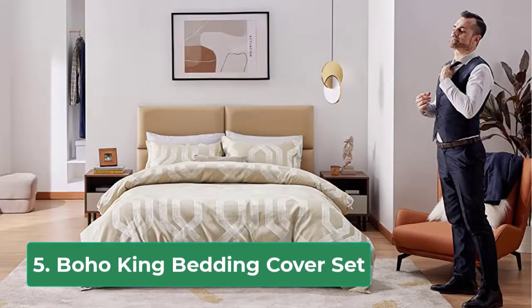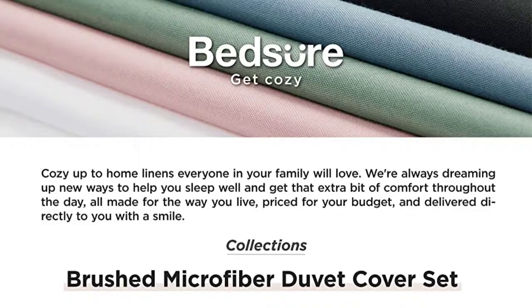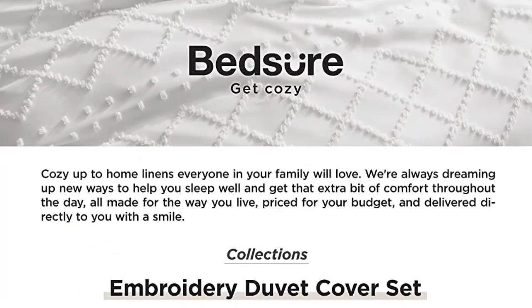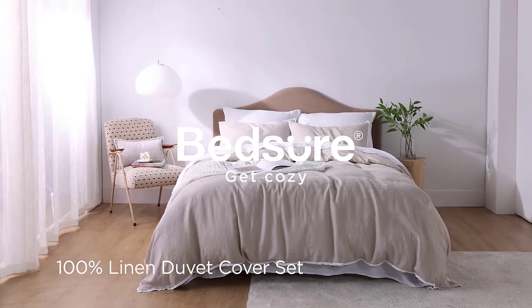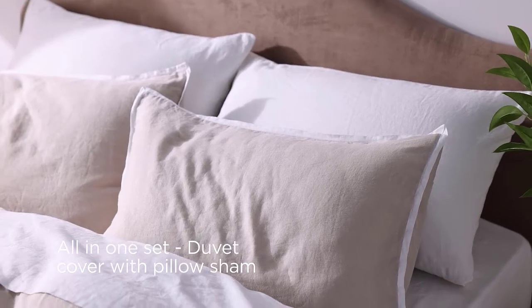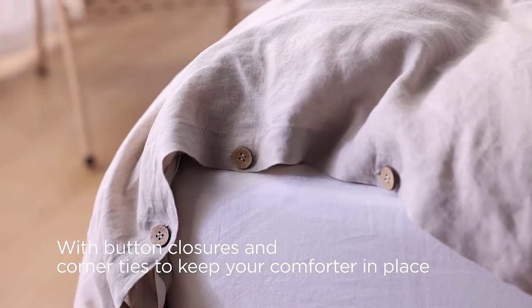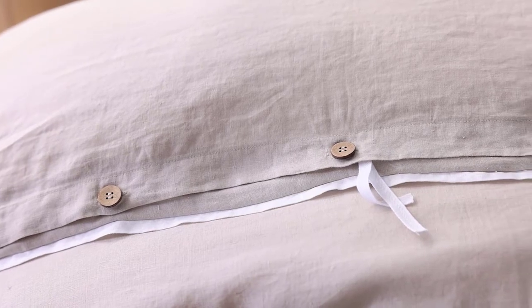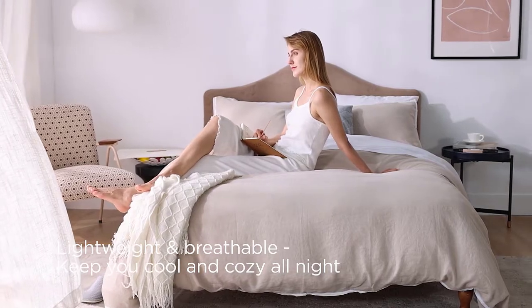Gray Duvet Cover King Size Set — soft comfy king duvet covers, wrinkle free, three pieces with zipper closure and corner ties. Convenient invisible zip closure creates an elegant seamless look and lets you quickly and easily seal your comforter or duvet. Four corner ties inside keep the inserts in place without bunching up or moving around, allowing you to sleep comfortably all night.